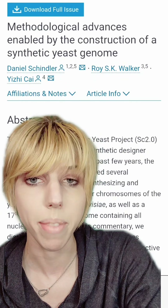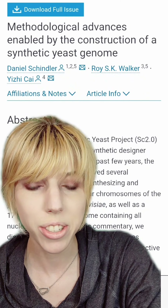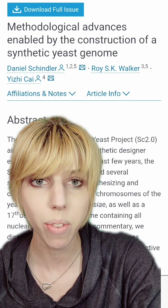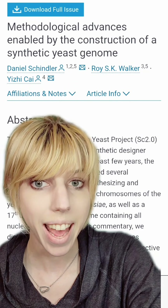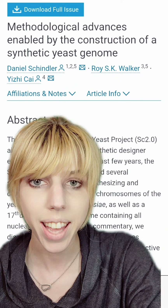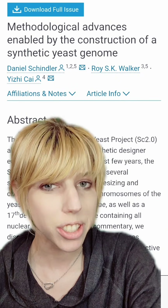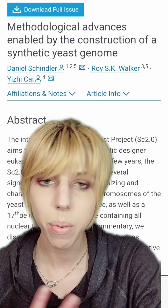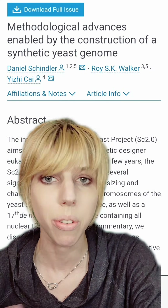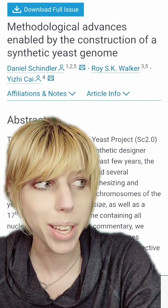Researchers did not want to stop there. There's been a massive international effort to make artificial yeast, which is a eukaryote like us. It has multiple linear chromosomes and they're far more complex. They synthesized all of the chromosomes needed to make a eukaryote. This was extraordinarily difficult because they weren't entirely sure about how every gene interplayed with every other gene. But it opens up the door to assembling whole chromosomes — genetic engineering at a level that we've never been at before.